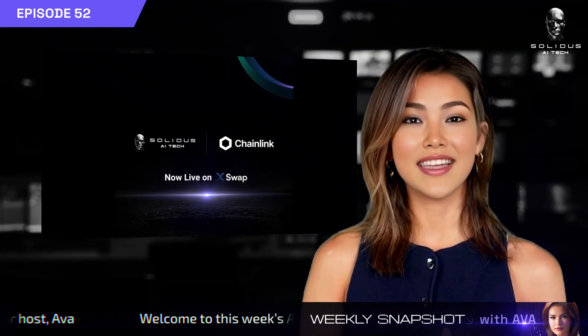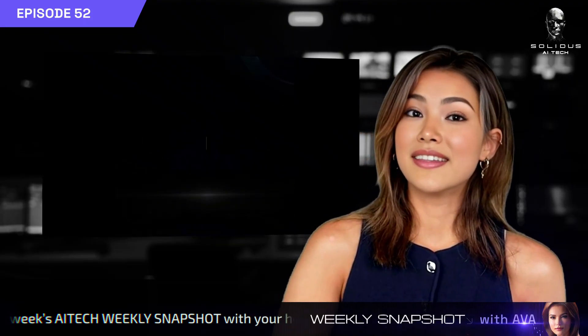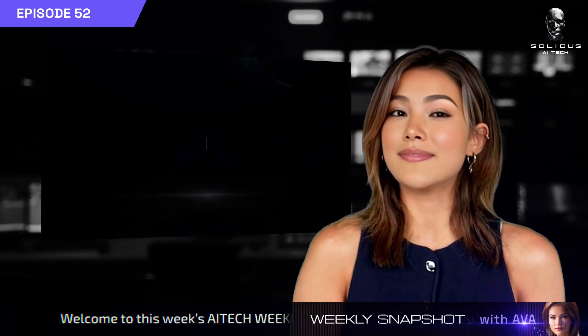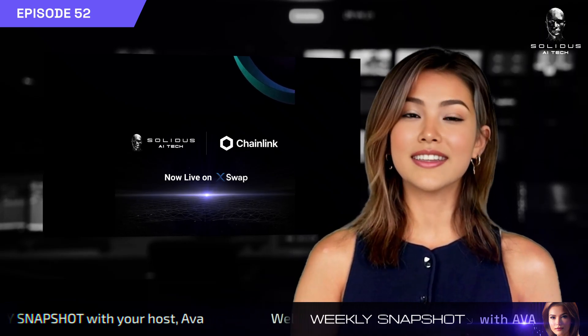Speaking of Solana, AI Tech is now live on X-Swap, allowing users to seamlessly swap across Base, BNB Chain, and Solana using the Chainlink CCIP integration. You can try it now through the XPay widget on our official site.